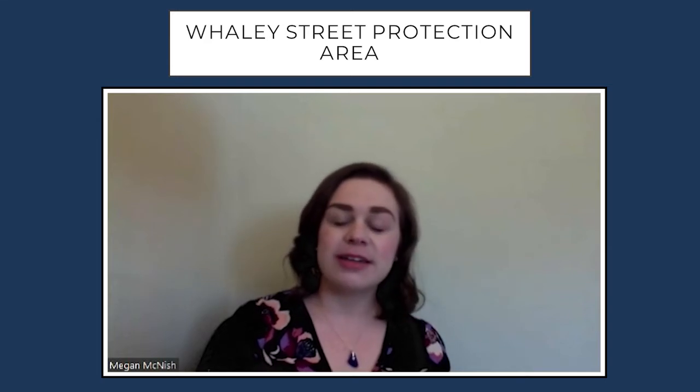Hi, my name is Megan McNish and I'm a preservation planner with the City of Columbia. Today we're going to be talking a little bit about the history of the Whaley Street Protection Area.